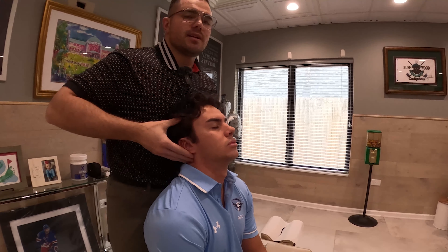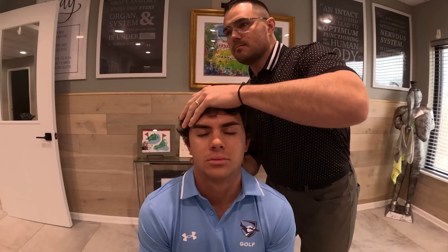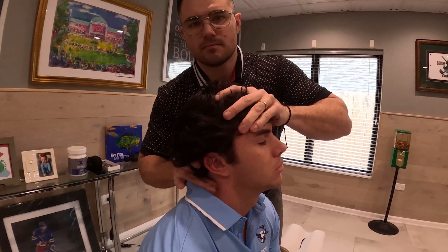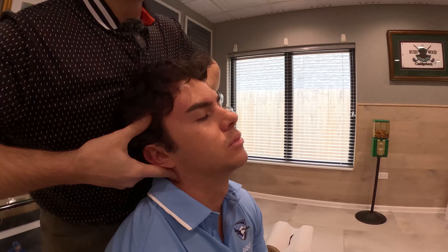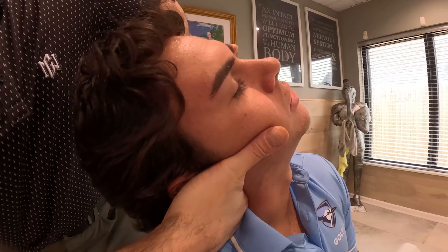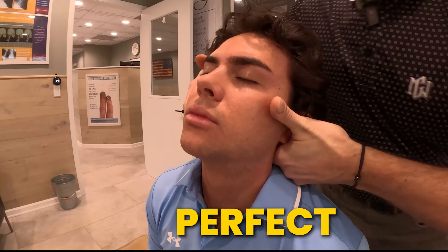Mike typically has a lot of stress on this right side — he's also a student, so it's full-time in class. So what we're going to do now is adjust this right side of his neck. Just relax here, Mike. Drop your right shoulder a little bit. Turn here to the right — just stay right there for me. Great adjustment right there.